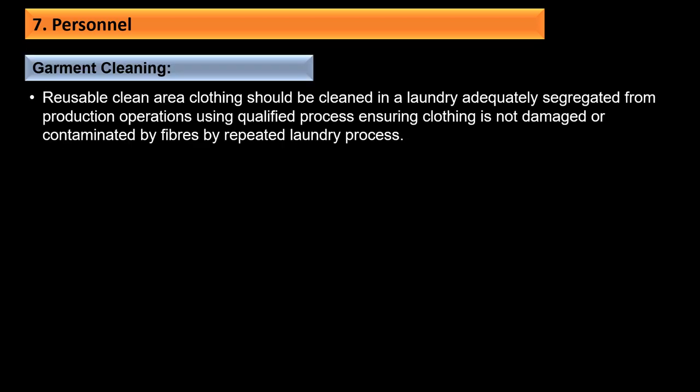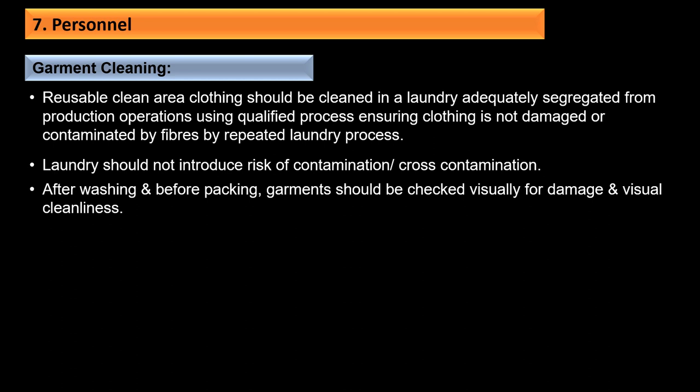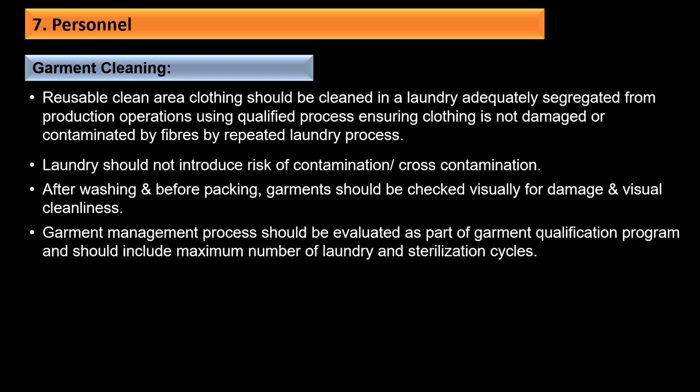Reusable clean area clothing should be cleaned in a laundry adequately segregated from production operations using a qualified process that ensures clothing is not damaged or contaminated by fibers during repeated laundry. After washing and before packing, garments should be checked visually for damage and visual cleanliness. The garment management process should be evaluated as part of the garment qualification program, which should include a maximum number of laundry and sterilization cycles.